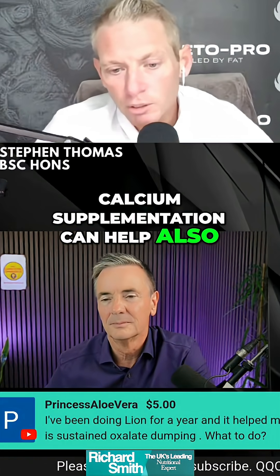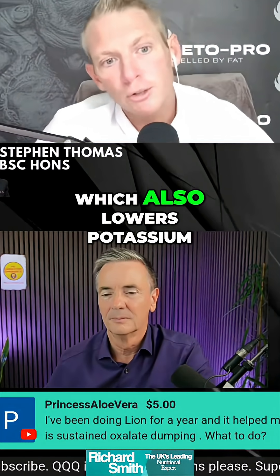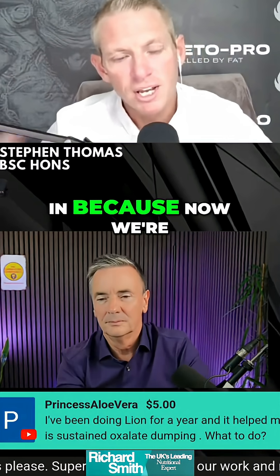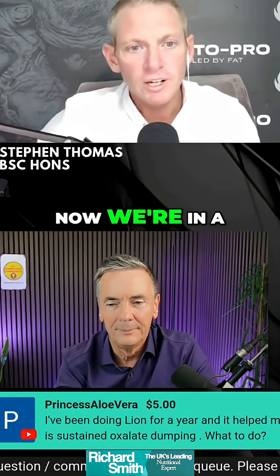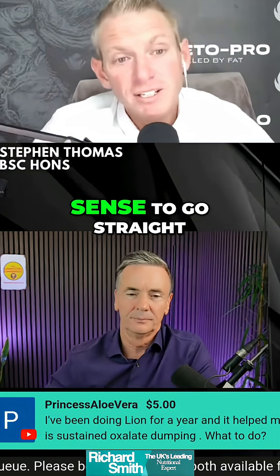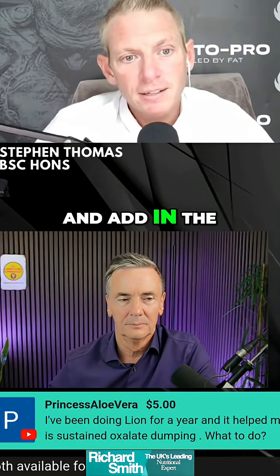Calcium supplementation can help, but the calcium can deplete the magnesium, which also lowers potassium. So for me, it doesn't make sense to put the calcium in, because now we're low in magnesium, and since magnesium is responsible for the absorption of potassium, we end up in a state of low potassium again. So it just makes sense to go straight for the money shot and add in the potassium.